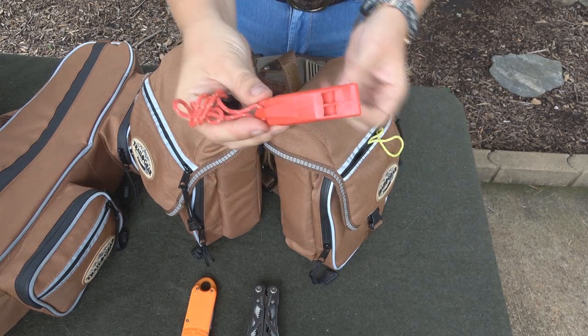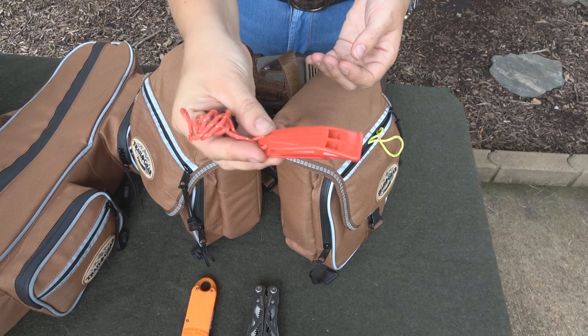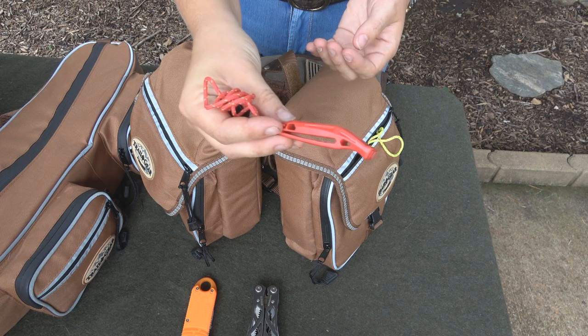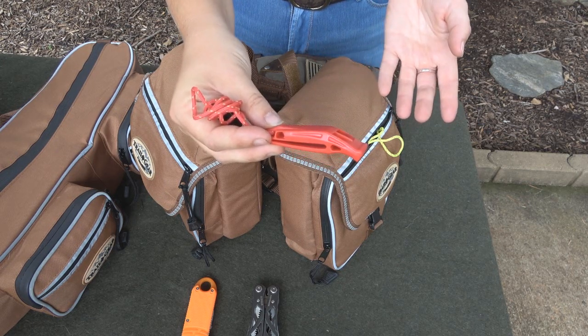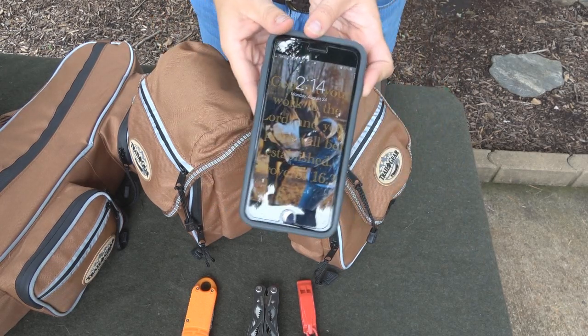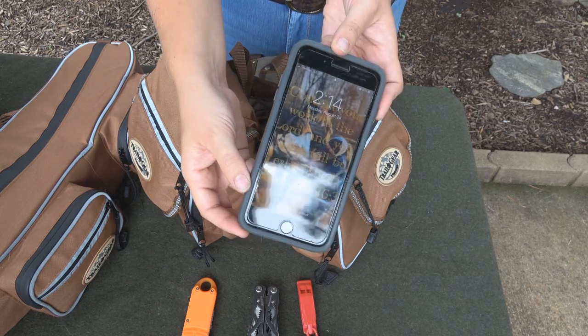Next, we have a whistle. If you're out on the trails and something happens — you fall and you can't get back up — then at least you can use this to signal somebody to your location, because more than likely if you're on your routine trail ride, there's going to be plenty of people around. Of course, you'll want to bring a cell phone that you can use as long as you have service. More than likely on your routine trail ride, you're going to have it.